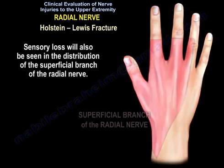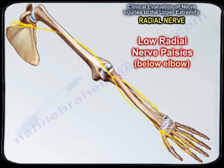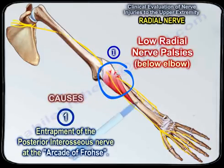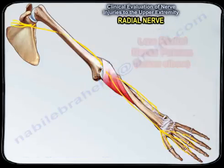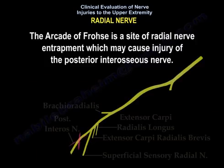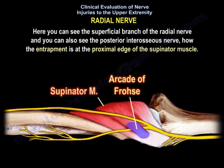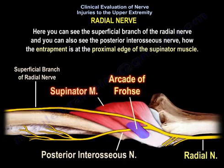Sensory loss will also be seen in the distribution of the superficial branch of the radial nerve. For low radial nerve palsy below the elbow, one important cause is entrapment of the posterior interosseous nerve at the arcade of Frohse. The arcade of Frohse is a site of radial nerve entrapment which may cause injury of the posterior interosseous nerve. Here you can see the superficial branch of the radial nerve and the posterior interosseous nerve, with entrapment at the proximal edge of the supinator.